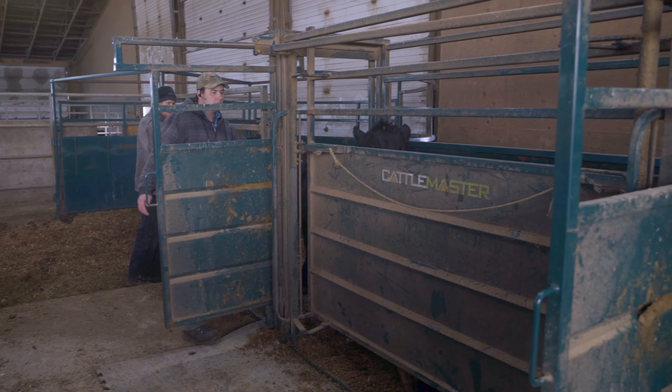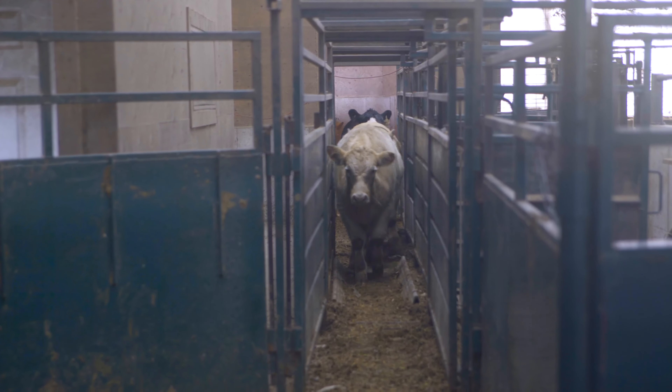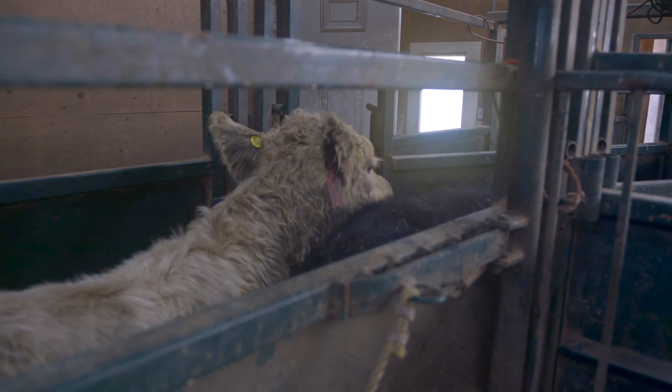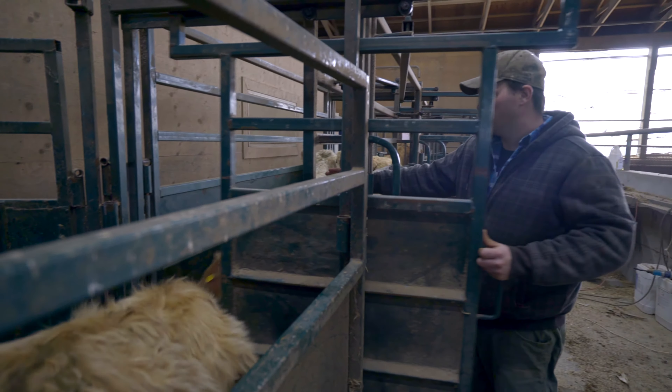When we're handling these animals — whether it's loading them on a truck, unloading them off a truck, or running them through the chute to be processed — it's very important that it's done in a quiet manner if possible. We like to take our time with the animals to make sure that they move slowly and calmly and have a stress-free experience as much as possible.